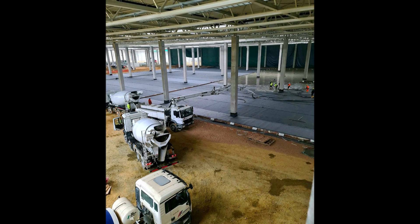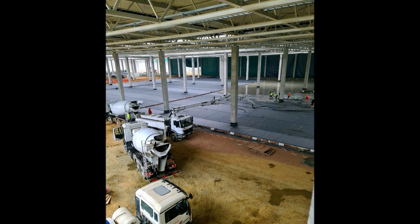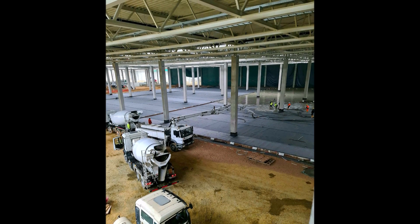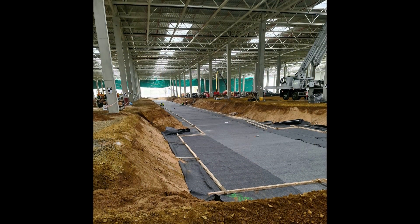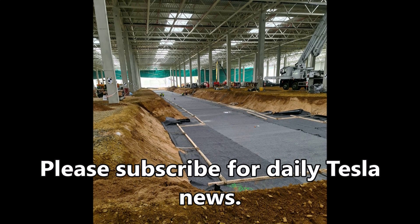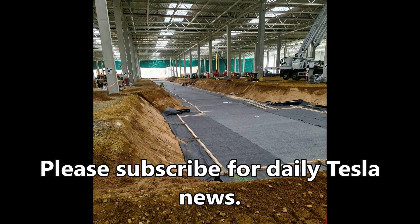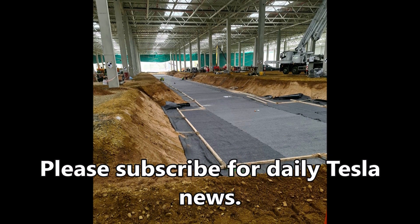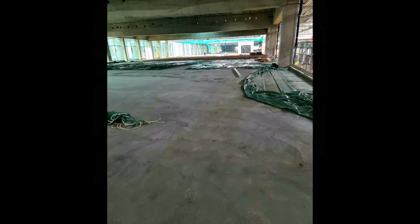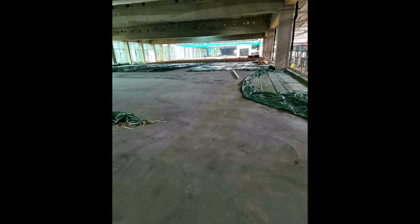Tesla doesn't plan to begin the first production pushes of the Model Y at Giga Berlin until mid or early 2021 — the official date is July 2021 — but based on my reports, it may be a couple of months earlier. Some pre-orders have received emails indicating that they should prepare for delivery in the first quarter or even the beginning of the second quarter.